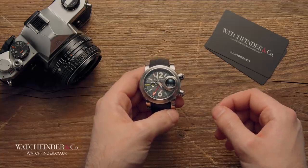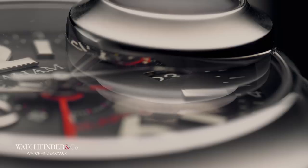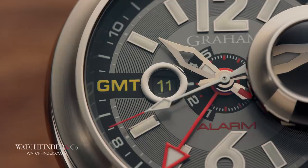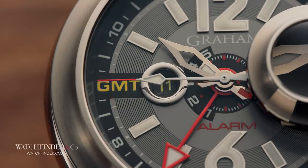With all this emphasis on the magnification of the date, however, it does seem slightly odd that the GMT display — which is natively smaller than the date window — goes completely unmagnified.